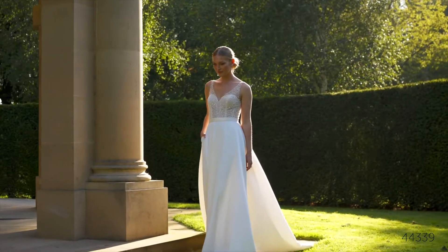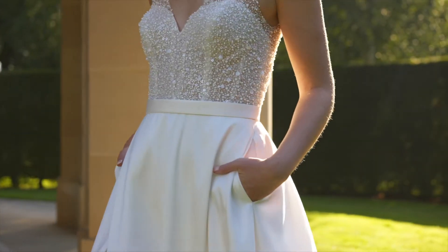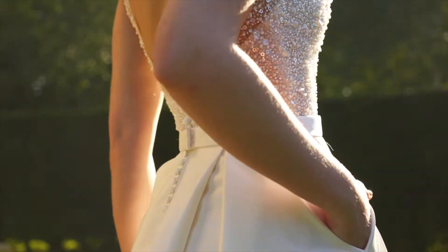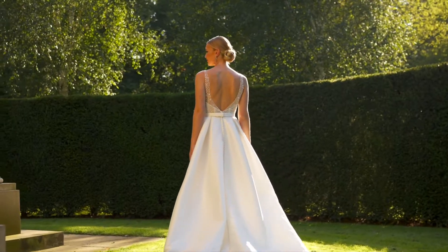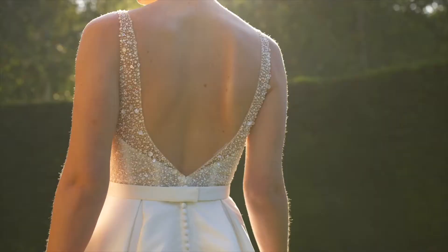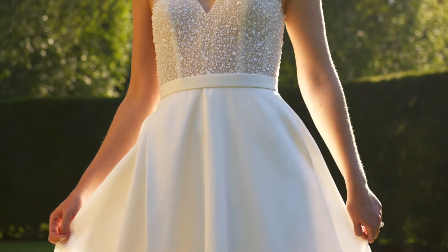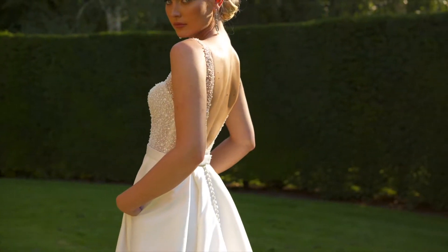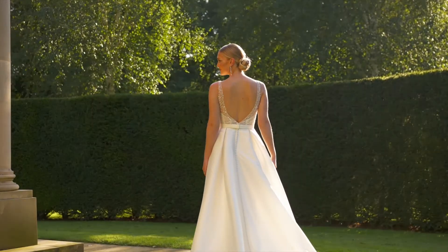Style 44339 is a contemporary and stylish A-line. It has a V-neckline that features sheer straps that are met with an open V-back. The bodice is embellished with a unique all-over beaded and sequined embroidery that creates a sparkly look. It's paired with a detachable Mikado belt that leads to a full Mikado skirt with pockets and a sexy slit. It's complete with covered buttons running down the chapel-length train. For a more traditional look, this style can also be ordered without the skirt slit.